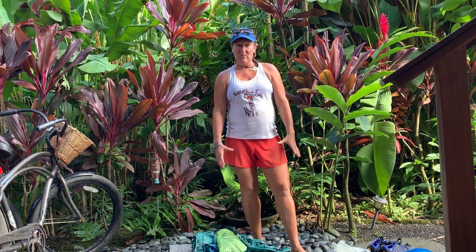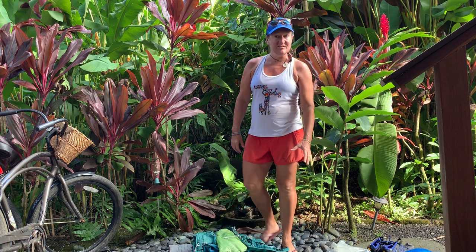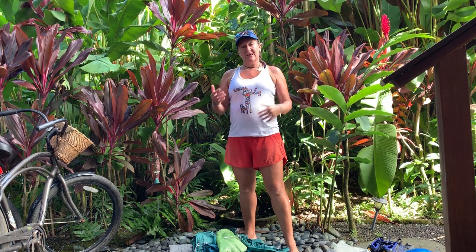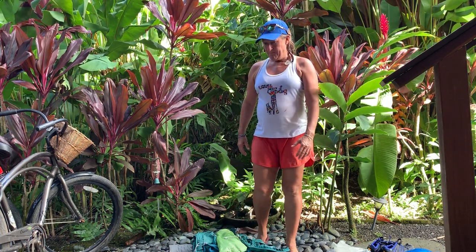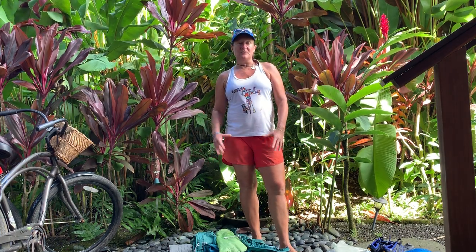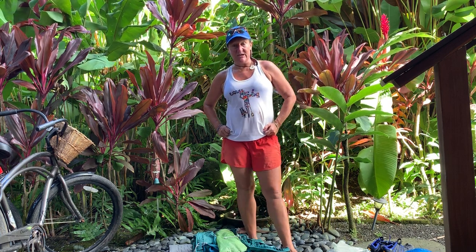Hi, so I just got back from hiking the Kalalau Trail here in Kauai. It is my absolute most favorite hike and I have done it maybe eight or nine times. What we do is we hike in — it's about an 11-mile hike — we camp for a couple nights and then we come out. The hike takes about anywhere from seven to nine hours depending on your ability, how many people are in our group, or how many times we stop to take photos. It is absolutely the most beautiful place on the planet. I highly recommend it.